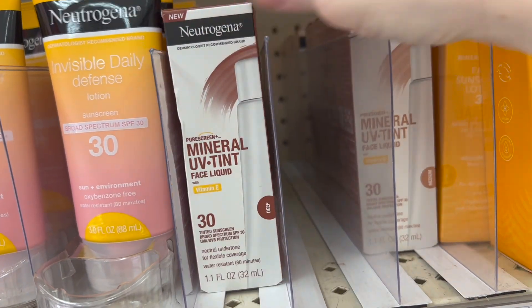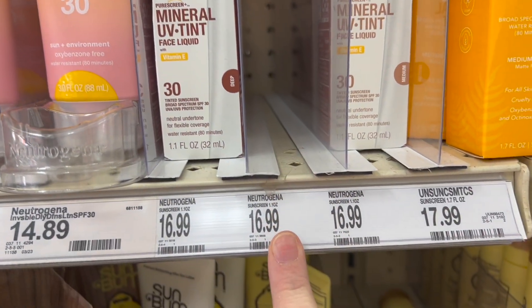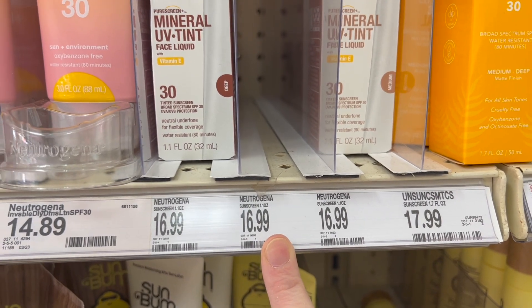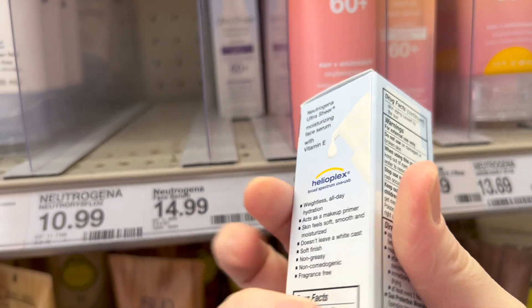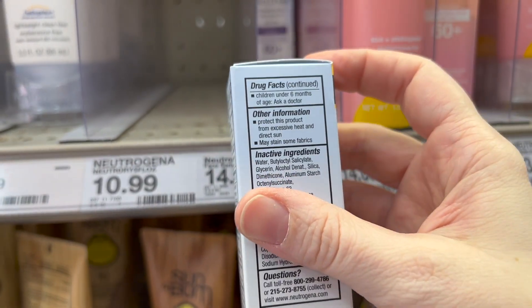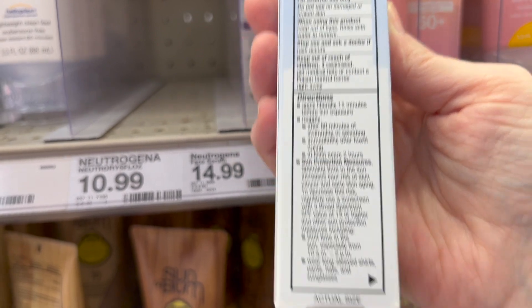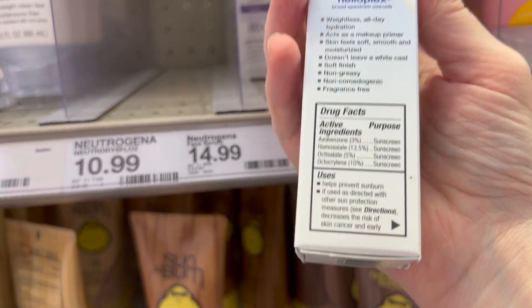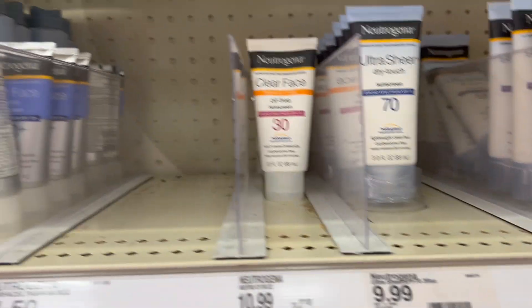They have the Neutrogenas but they're missing the medium tinted one. These are all mineral — I love these, I'm actually wearing this one today. SPF 30, comes in three shades, it's a glowy formula. This is a new one — Neutrogena Ultra Sheer SPF 60. Has anyone tried this one? I have not. It looks like it's $15 and it is all chemical.